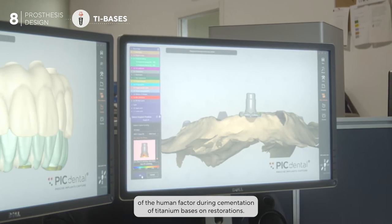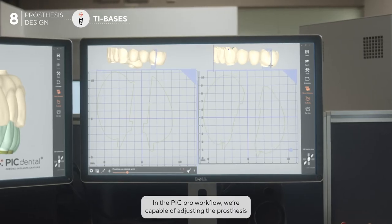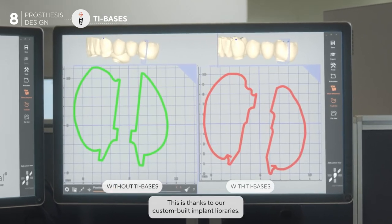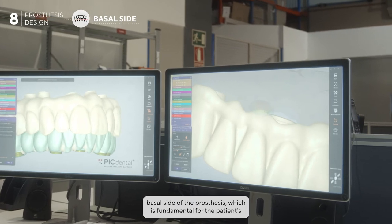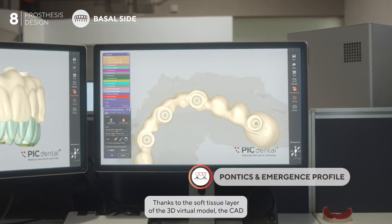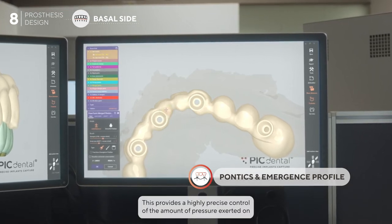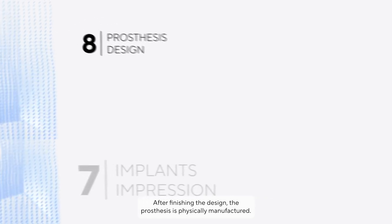One of the major points of potential failure in prosthesis design is the risk of the human factor during the cementation of titanium bases on restorations. In the PIC Pro workflow, we are capable of adjusting the prosthesis geometry to account for the resistance of the materials, which entirely eliminates the need for cemented titanium bases. This is thanks to our custom-built implant libraries. Another advantage is the design optimization of the basal side of the prosthesis, fundamental for the patient's hygiene, aesthetic, and functionality. The CAD software allows fine-tuning of the pontic and emergence profile design, providing highly precise control of the amount of pressure exerted on the gingiva throughout the full arch, avoiding potential bone loss issues.